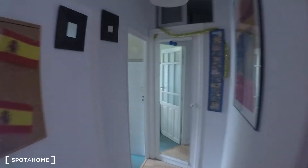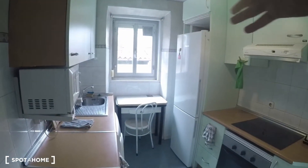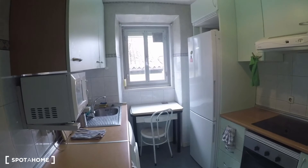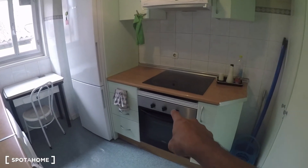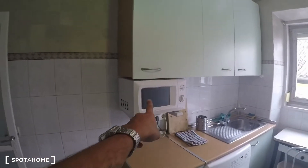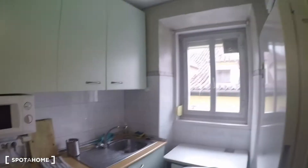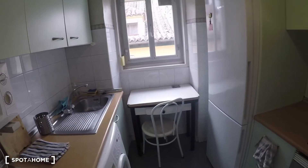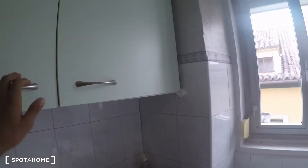Let's check the kitchen — it's also exterior so there's tons of natural light, and it's fully equipped. There's a conventional oven, an induction stove, a microwave oven, a washing machine, a sink, a table with a chair, and the fridge.